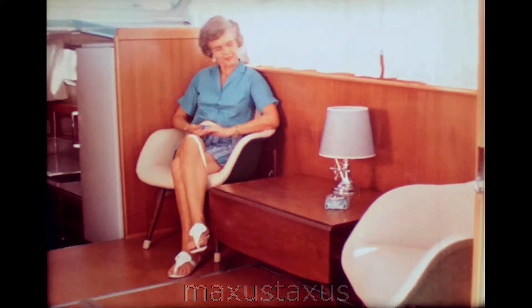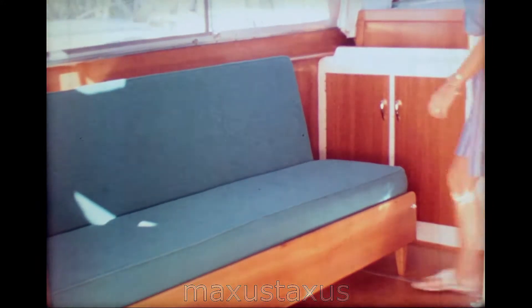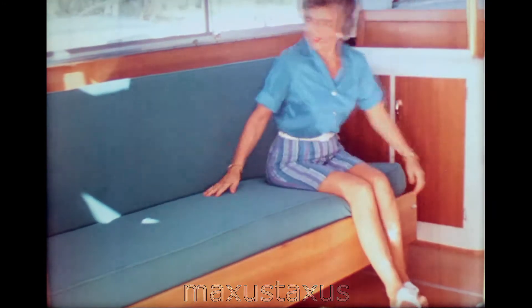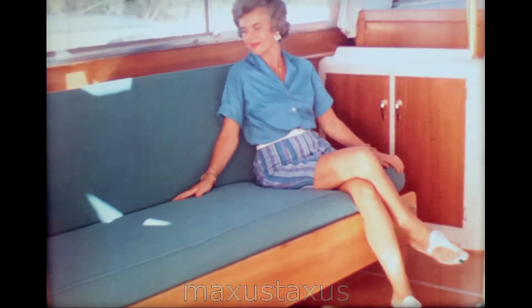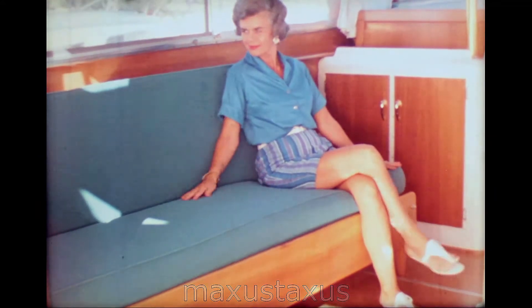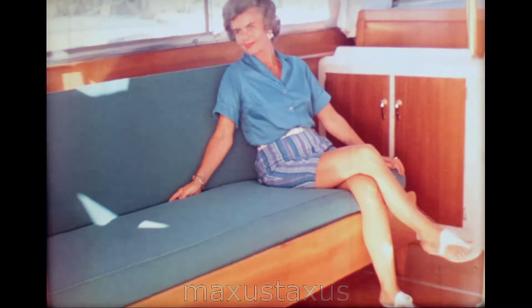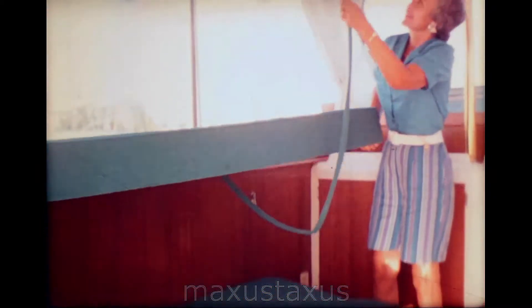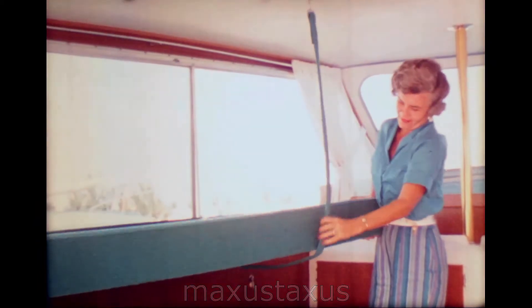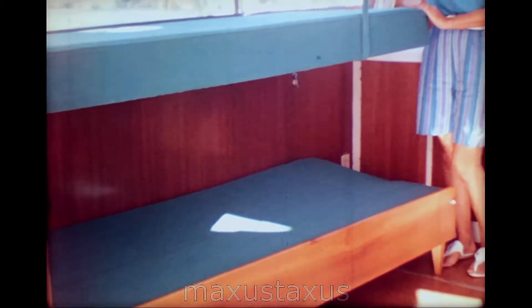The lounge is over six feet three inches long. It has thick polyfoam cushions, which are available covered with the finest of decorator fabrics. The lounge also converts into an upper and lower berth. The lower berth will fold against the side bulkhead, giving easy access to the engine room.